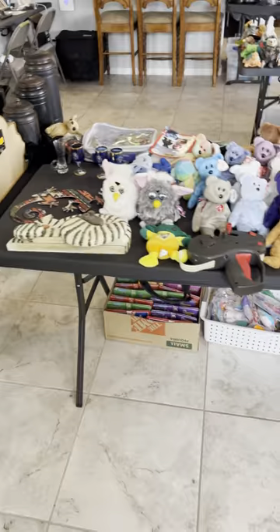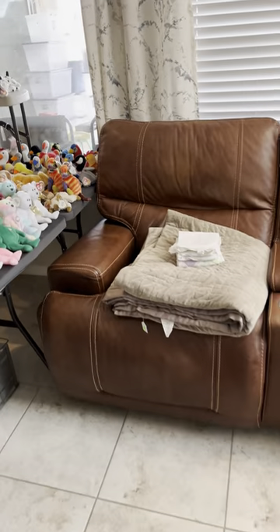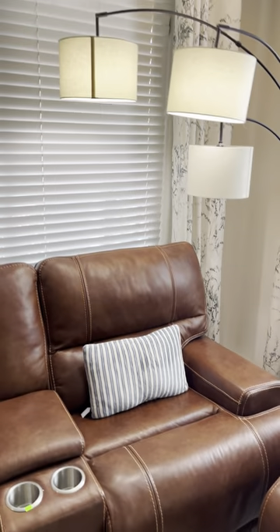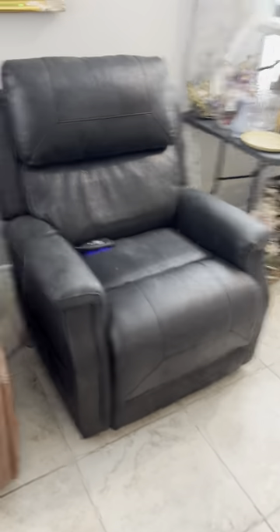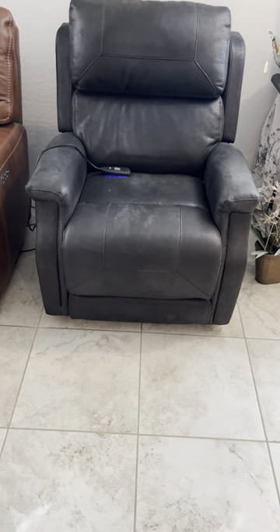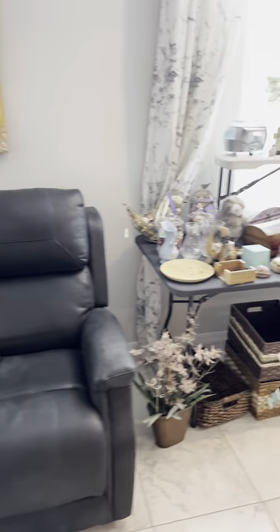Furbies! This chair is amazing — it's also electric. It rises up, rises down, it goes back, and the legs come out. And it also does heat. That's a lovely chair.